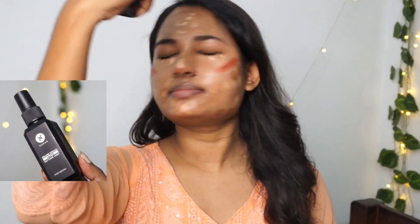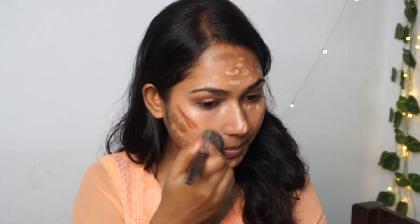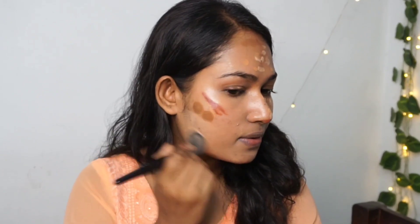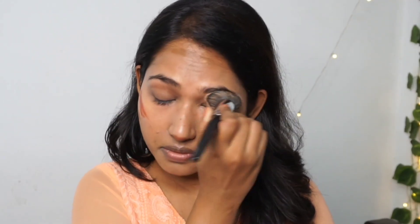Now all we need to do is take a setting spray or setting mist, and after that I am going to blend all of these products step by step. Firstly I am going to blend all the concealers — the lighter and darker one both together. As you can see the blend is so smooth after applying the setting mist, it is very smooth. I will also use my foundation brush or excess foundation on my eyelids.